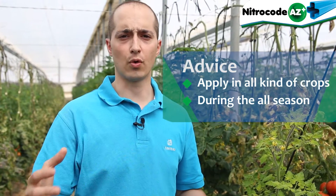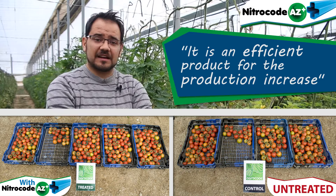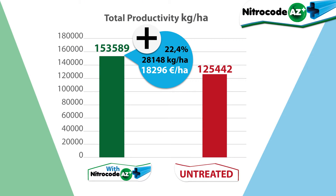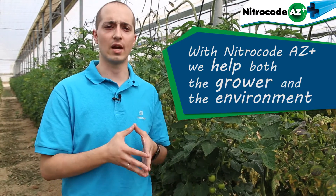We recommend the application of Nitro-Code-AZ-Plus in all kinds of crops, and during the whole season. For example, here we started at the very beginning and kept applying during a stress moment, and the crop was able to overcome that stress. It is a really effective product for increasing production. This can be verified by the data, the plant's behavior, and its efficiency. Also, there were more tomatoes per hectare. Because of all these reasons, I really recommend it. Thanks to the application of Nitro-Code-AZ-Plus, we are proud to say that we are helping the grower and we are helping the environment.